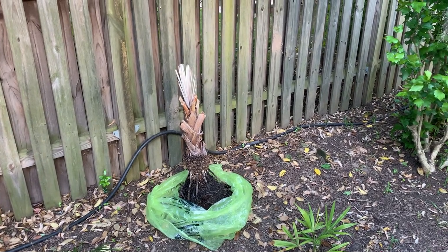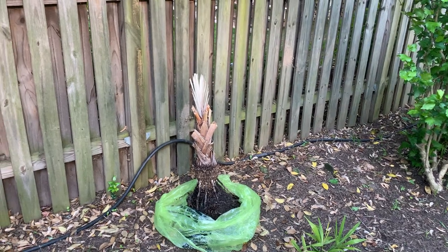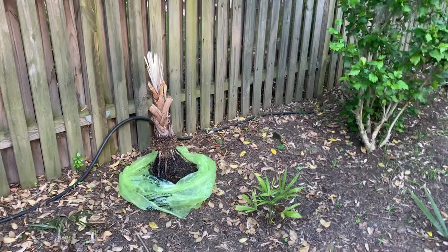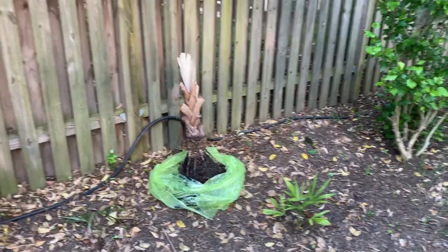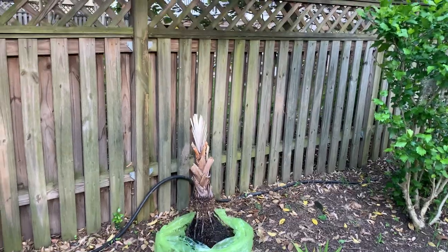Hello everyone, this is a kind of interesting story. I was just at my local garden center checking out what palms they had, taking a look at their palm selection, and they're known to have some pretty expensive palms. I remember they had a washi that was about the size of this palm that was about 250 bucks — pretty crazy.